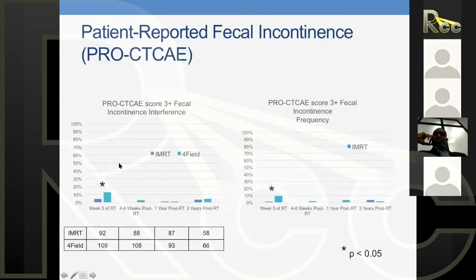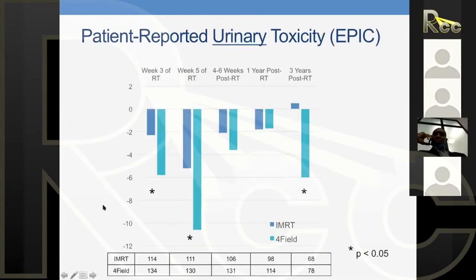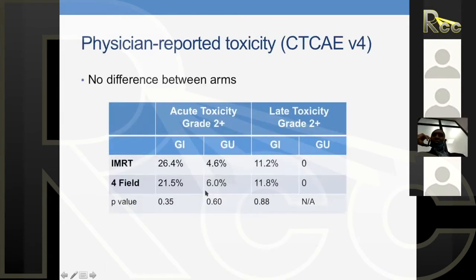IMRT reduced not just early but also late toxicity. At one year post-treatment, patients who got IMRT had less diarrhea than those who got 3D conformal. By three years it equalized, but at one year there was still a difference in patient-reported diarrhea. Fecal incontinence was reduced by IMRT. Very interestingly, IMRT also reduced urinary symptoms at five weeks and three years post-op — which was unexpected, since retrospective and phase 2 data had not shown this. This study showed a decrease in urinary toxicities at weeks three, five, and even three years post-treatment.